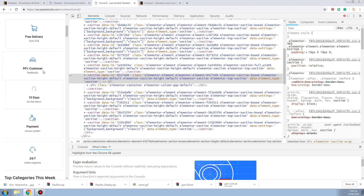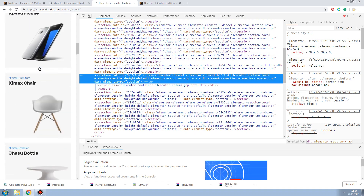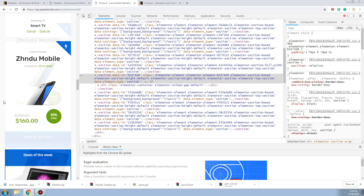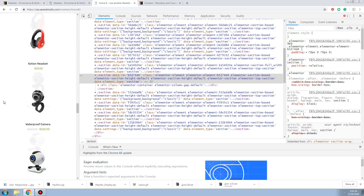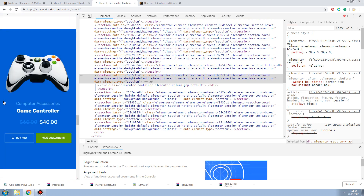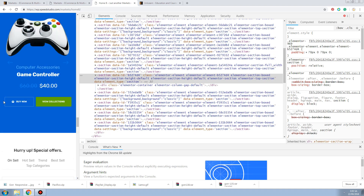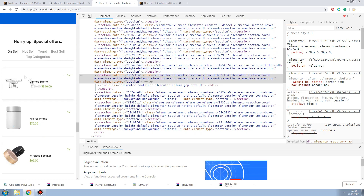On mobile they have products displaying in just one column, one product per line - not like the previous theme which had two per line. I'm not really a fan of this layout, but they do look really clean, so that's why I still like it. The product image is on the left and the price is on the right.